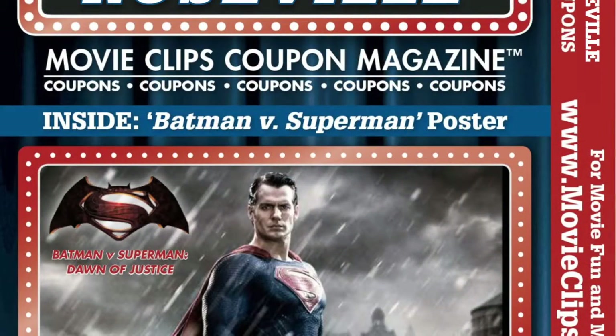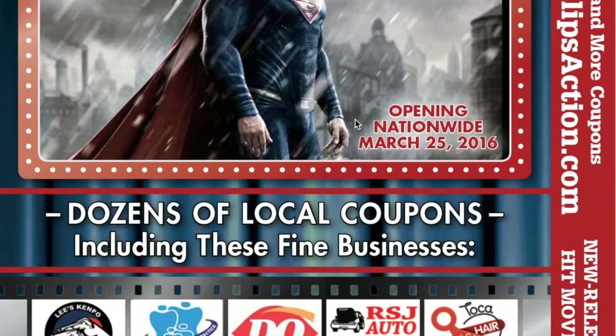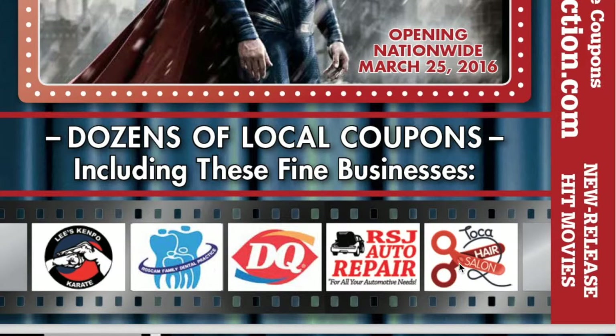So this is Roseville. You see on the front cover, we've got the market that we're going to be doing the promotion in. It's Movie Clips Coupon Magazine. You see on the cover, this is going to be for February 8th — so this is the one you would be in. We've got Batman versus Superman: Dawn of Justice. You'll see we've got a few logos, and I'll explain to you in person how you could be one of those logos.